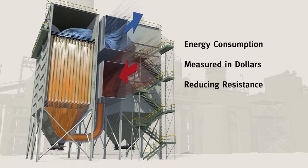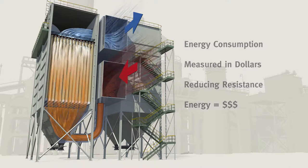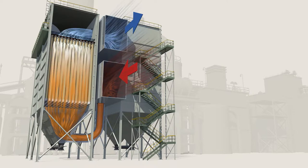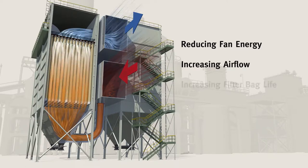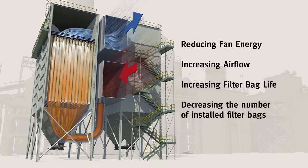So reducing resistance saves you money. New Gore low drag filter bags can help you improve performance in one of four ways: reducing fan energy, increasing airflow, increasing filter bag life, or decreasing the number of installed filter bags.